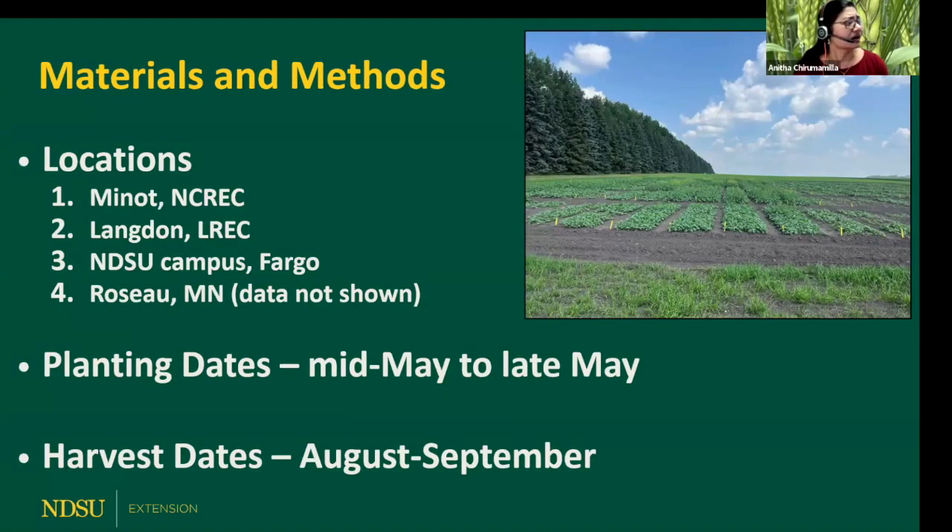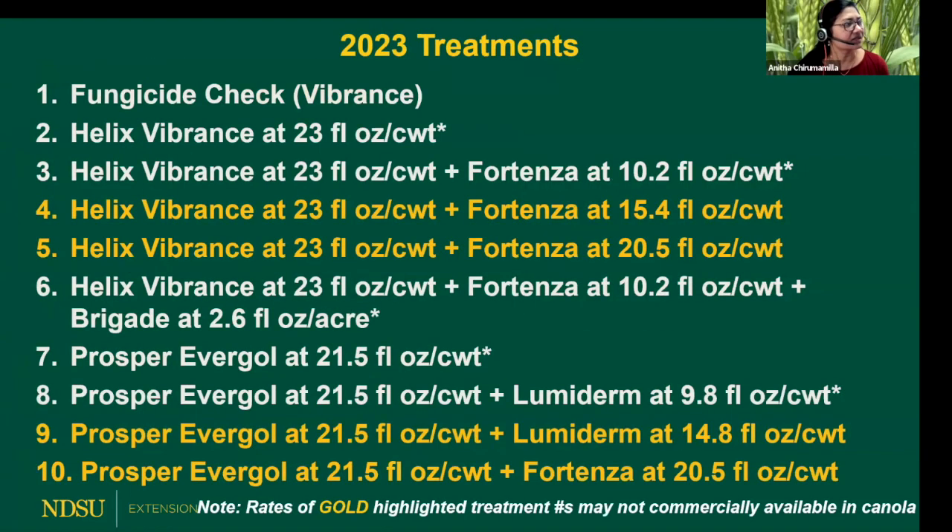These are the four locations. I'm not presenting the data from Minnesota right now, but the results are from the other three locations. These are the planting dates and harvesting dates. This is a busy slide, and we tested — this is a seed treatment trial — a total of 14 different treatments.